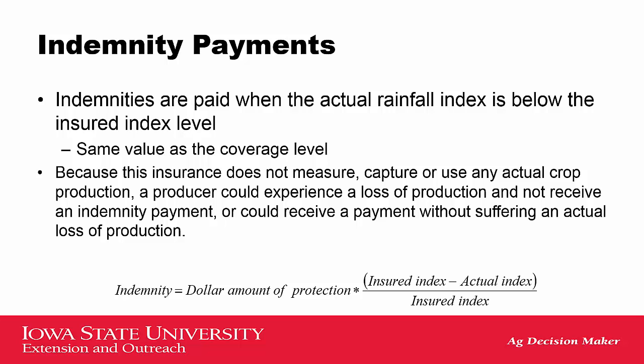Indemnity payments are paid when the actual rainfall index is below the insured index level. So if I insured at 70% and the index for the month I have insured goes below 70%, I will trigger an indemnity payment. The amount I would get paid is based upon the dollar amount of protection factored earlier, the insured index, and the actual index divided by that insured index.